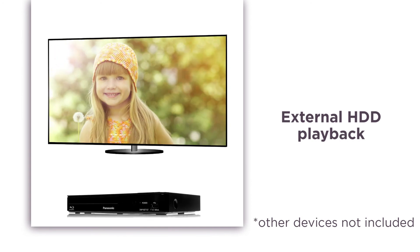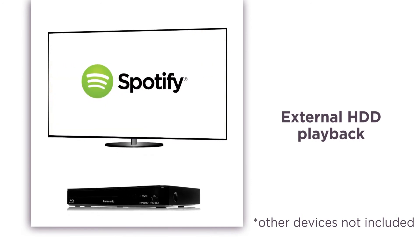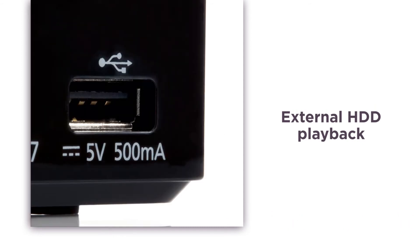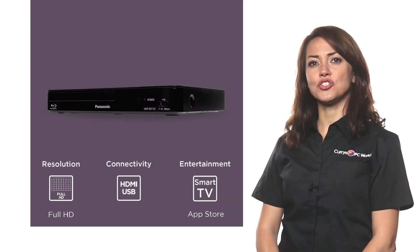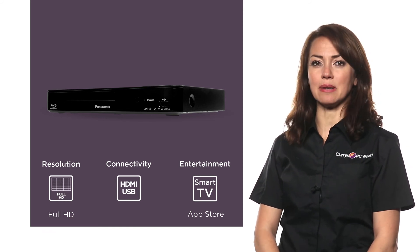With external HDD playback, you can watch videos, listen to music and view photos by plugging devices into the USB port on the front of the player. Easily share and entertain from something simple like your own memory stick. Enhance your home entertainment setup with this Panasonic Blu-ray and DVD player.